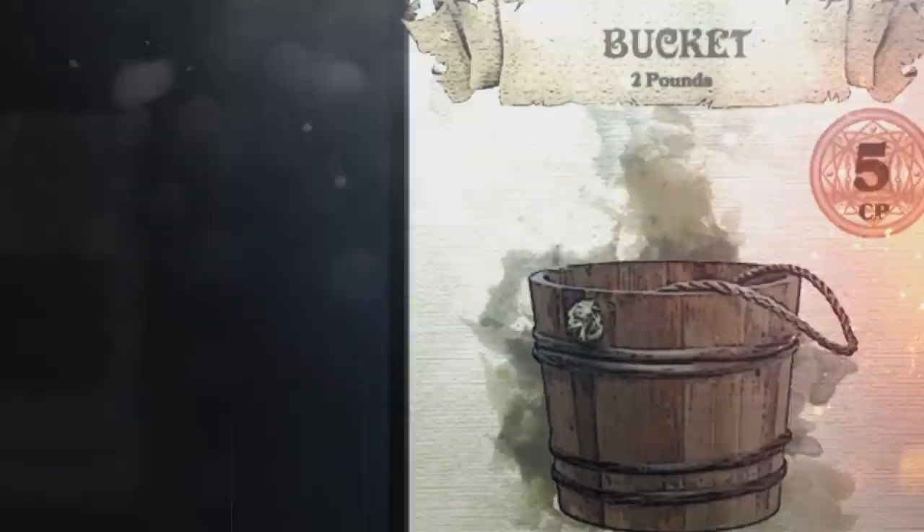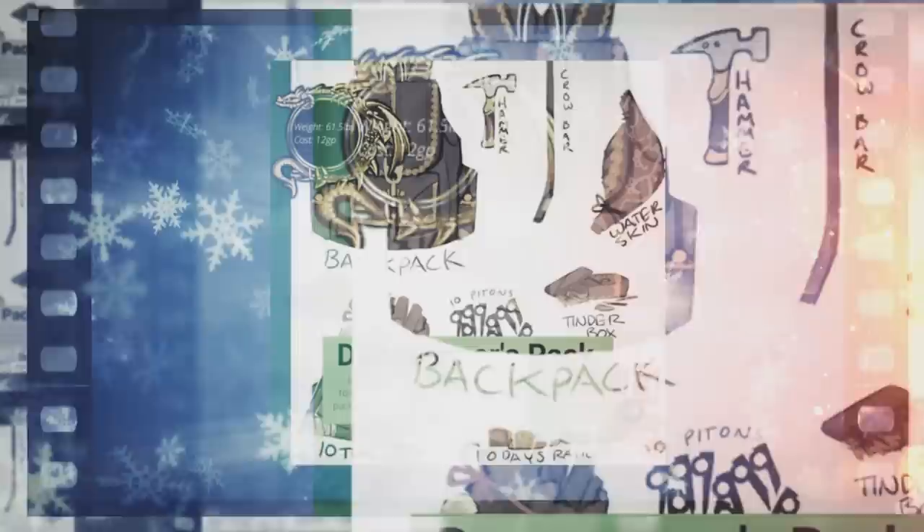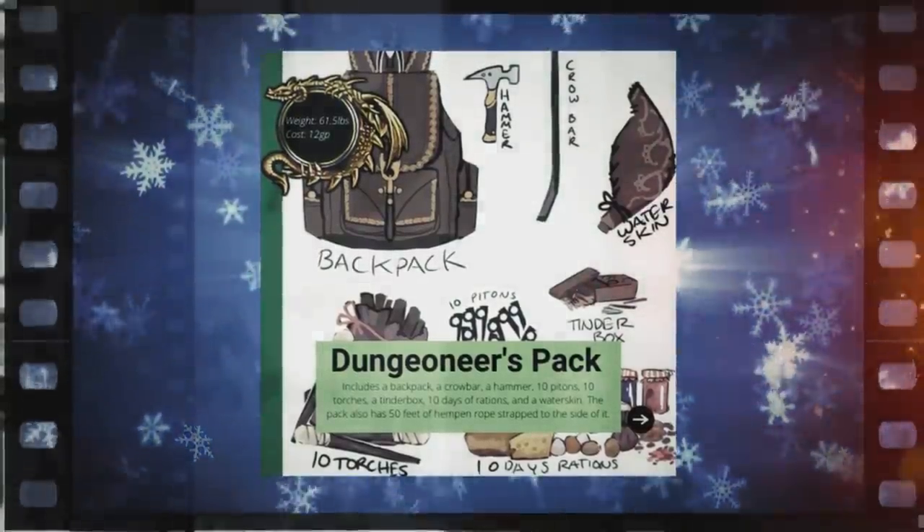In this video, we'll be going over the cheapest items you can buy in Dungeons & Dragons. This list is restricted to items valued at one silver piece and below, but is not arranged in order of price, but rather in order of utility. So the number two spot on this list is more expensive than the number three spot, but is also more useful.